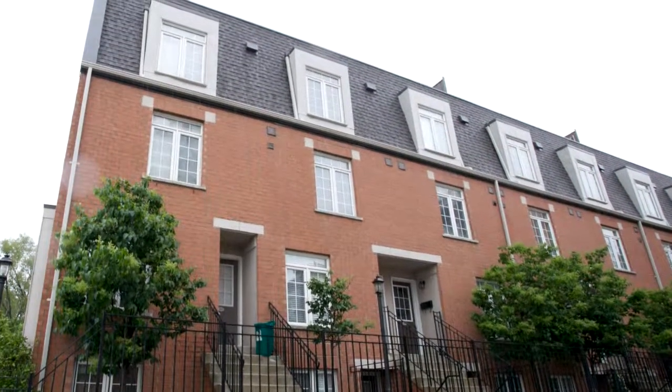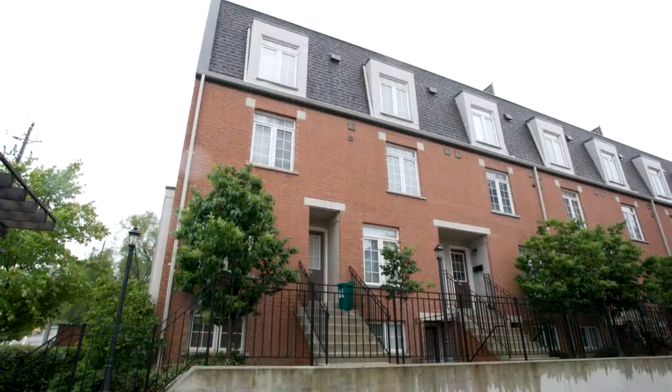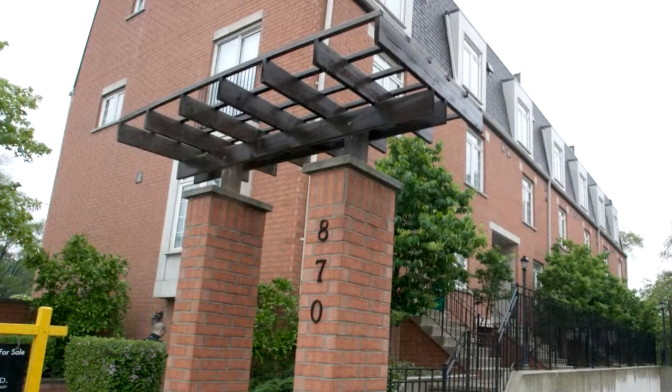Welcome to 870 Jane Street, number 201 in Toronto. This end unit is sun filled with a Juliet balcony that overlooks Smythe Park and has a huge rooftop terrace that is built for entertaining.